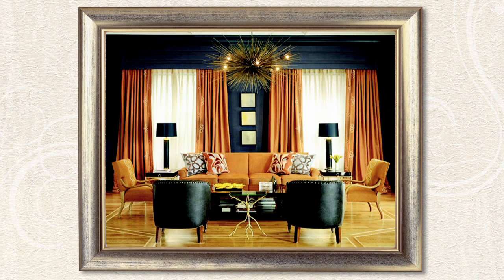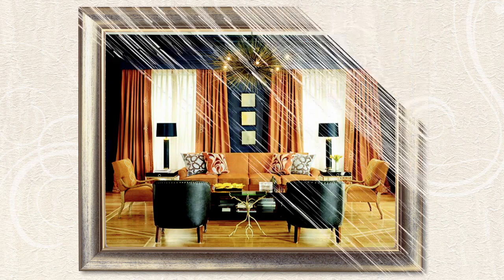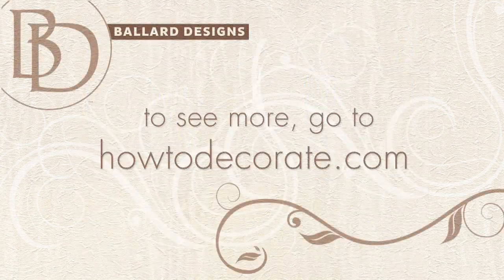If you want to see more rooms and be inspired, go to Ballard's design blog at HowToDecorate.com.